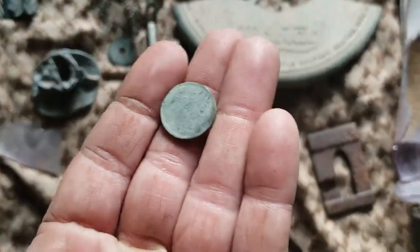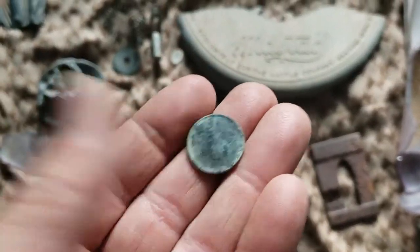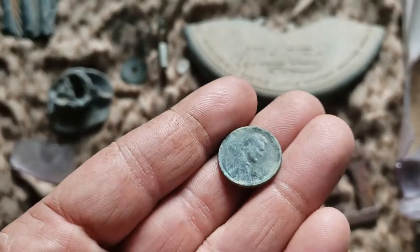I did find a wheat penny. One of the numbers is pretty much worn off, but it looks like it was 1920.